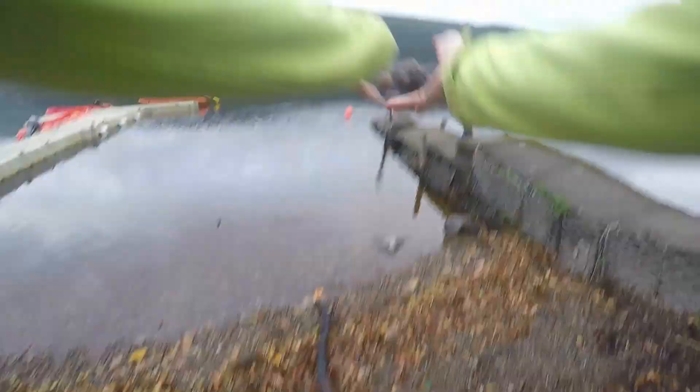I'll cover that in the next episode. Thank you for watching and I'll see you at the next episode.